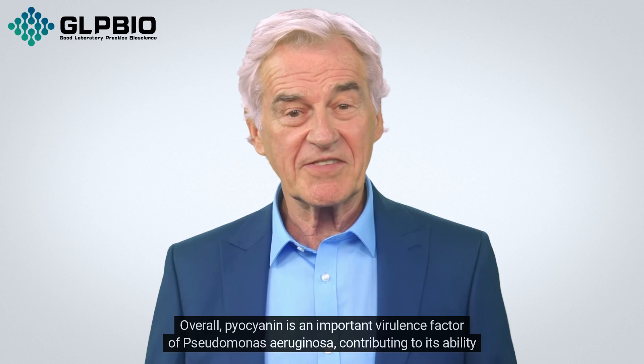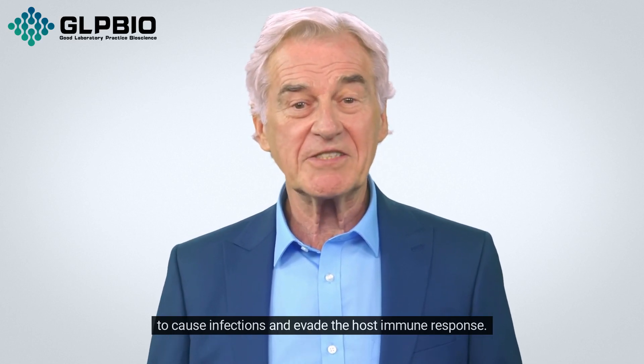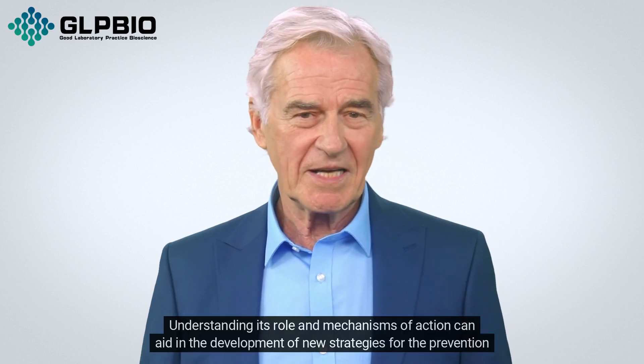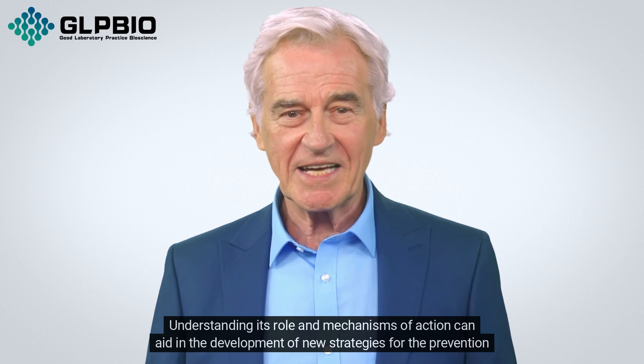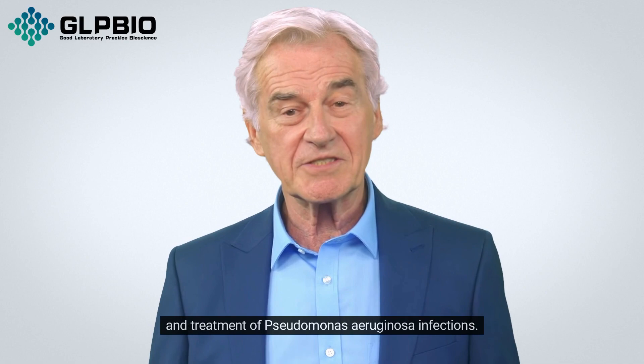Overall, pyocyanin is an important virulence factor of Pseudomonas aeruginosa, contributing to its ability to cause infections and evade the host immune response. Understanding its role and mechanisms of action can aid in the development of new strategies for the prevention and treatment of Pseudomonas aeruginosa infections.